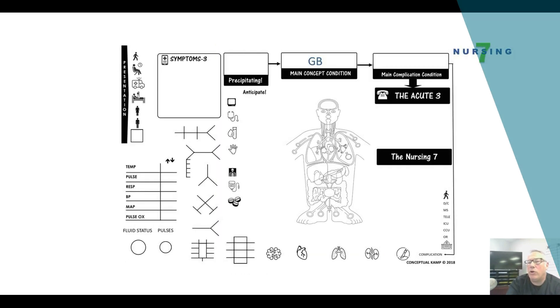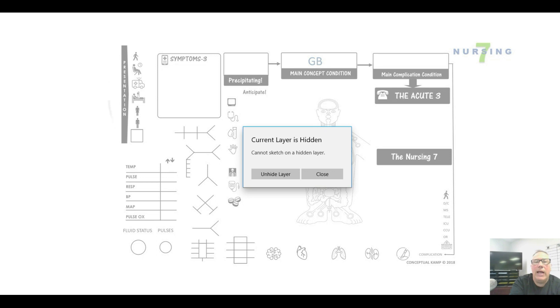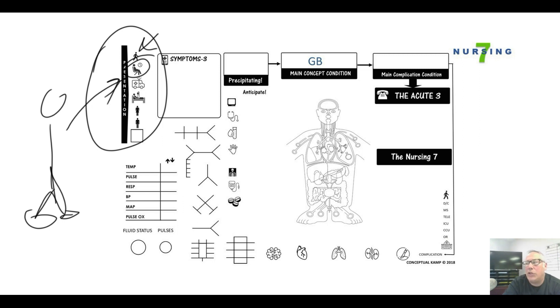Now let's wrap up with the Nursing 7 for Guillain-Barré. It can happen to basically anybody — they may be walking around and suddenly lose feeling in their feet. It progresses rapidly. The acute phase can be up to four weeks with slow-and-low symptoms. Patients can present at home or be post-op. Males and females are both affected, though females tend to be slightly higher, and the average age plateaus around 50 to 55.